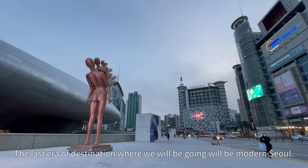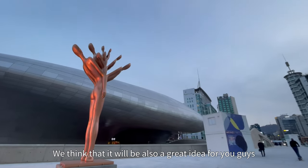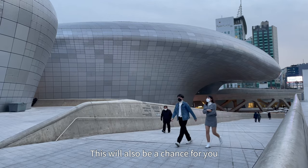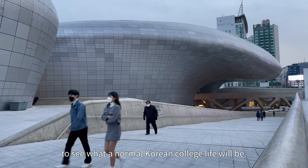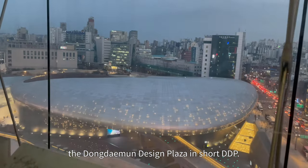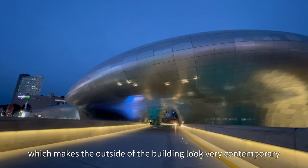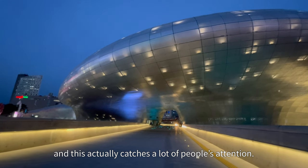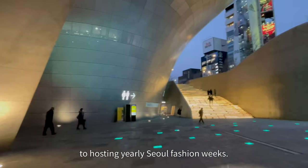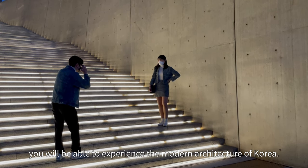The last era of destination where we'll be going will be modern Seoul. Starting now, you'll be seeing a whole new appearance of Seoul. We think it will also be a great idea for you guys to pay attention and try to compare the city of Seoul to your home country. This will also be a chance for you to see what a normal Korean college life will be. The place that you're seeing right now is Dongdaemun Design Plaza — in short, DDP. The design of this building is quite similar to a spaceship, which makes the outside look very contemporary and catches a lot of people's attention. DDP is one of the hottest places in Seoul, from holding a variety of art and design exhibitions to hosting the yearly Seoul Fashion Week. If you visit this place, you'll be able to experience the modern architecture of Korea.